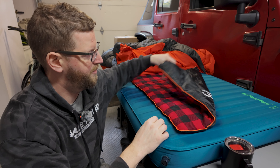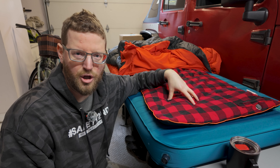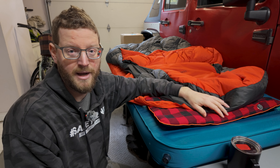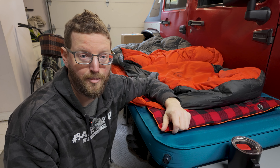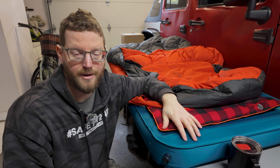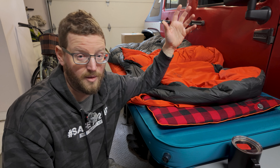The next layer is this crazy sleep setup I came across after a ton of research. It's made by a company called Zen Bivy. You've probably never heard of them, but if you check out their company, it was started by a professional mountaineering guy who's super into high-altitude, cold-weather, extreme hiking and camping. He did a bunch of research into sleeping bags versus sleeping quilts and came up with this sleep system.